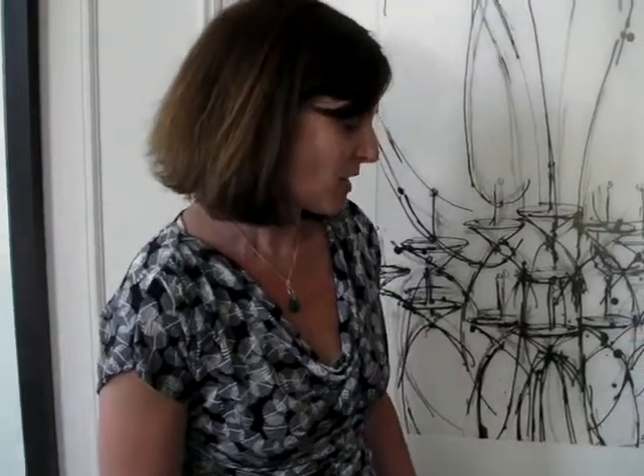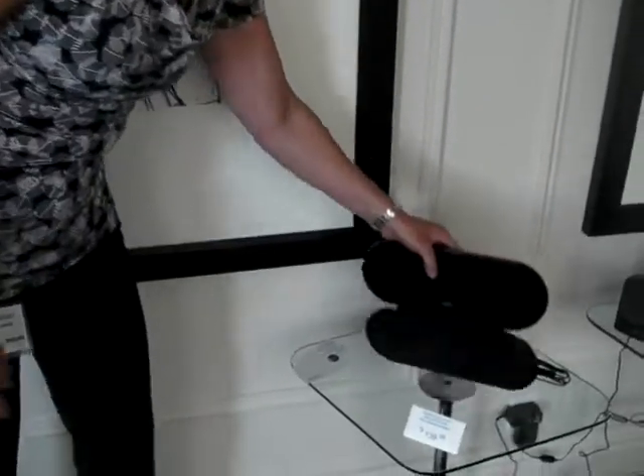Hi, my name is Jennifer Hartman. I'm the Marketing Manager for Consumer Electronics at Philips. I just wanted to show you the rechargeable battery dock that we have.